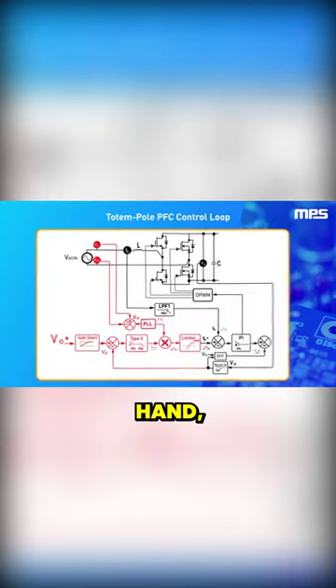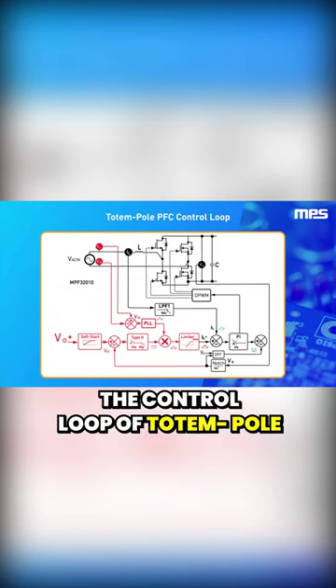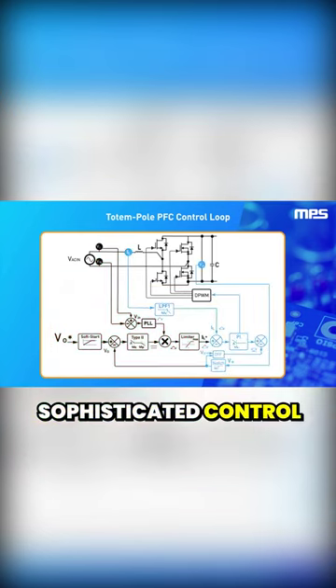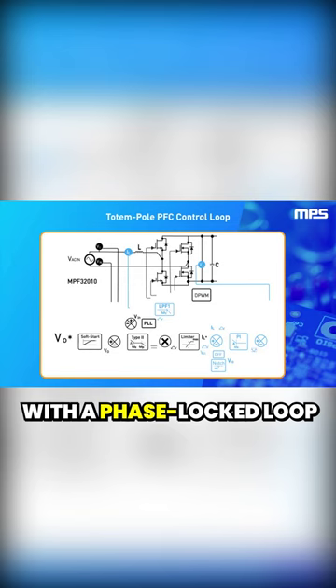On the other hand, by substituting the diodes for MOSFET switches, the control loop of totem pole PFC converters requires more sophisticated control schemes, including dual current and voltage control loops, with a phase-locked loop and duty ratio feed forward.